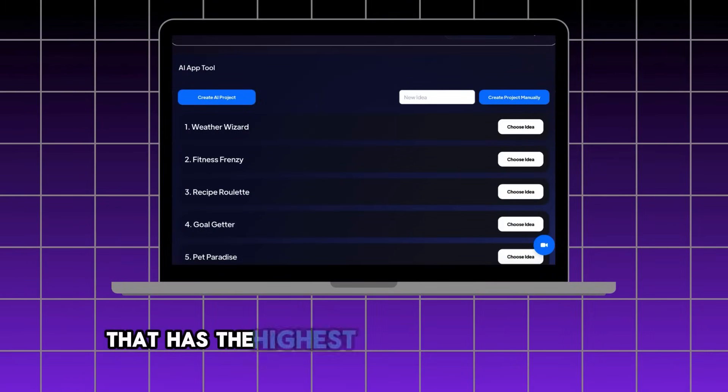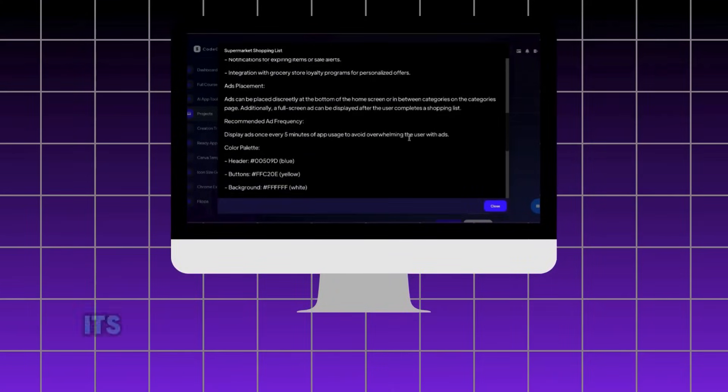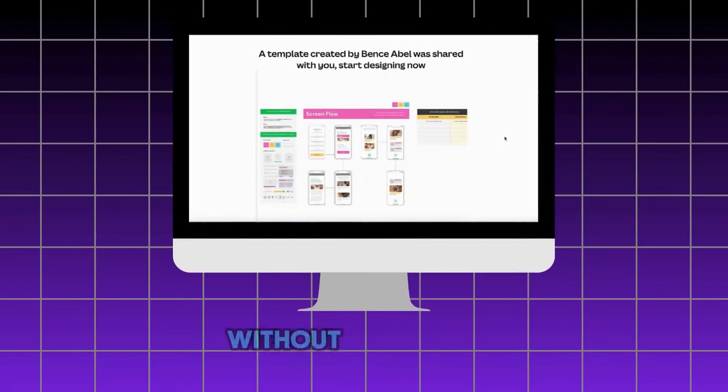This tool will break down everything for you. The AI idea generator gets you an app idea with the highest chance of going viral. The AI app breakdown helps you understand why the app works, its potential market, and how to design it for success. Pre-made design templates let you easily move from idea to design without wasting time.